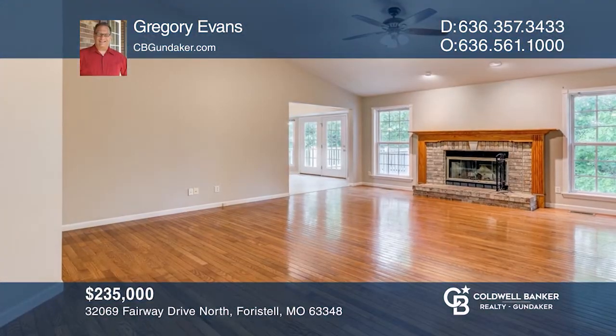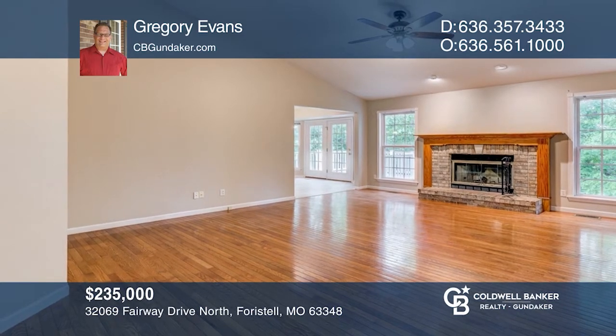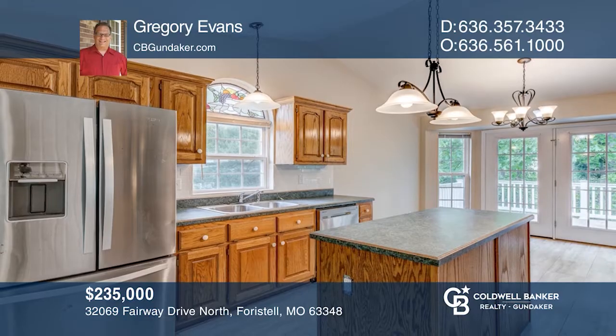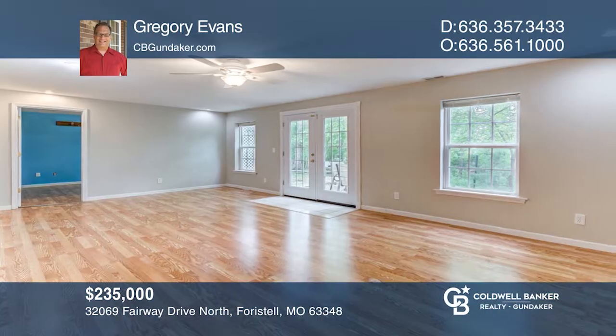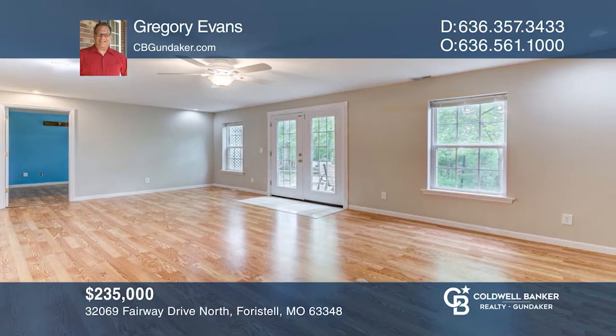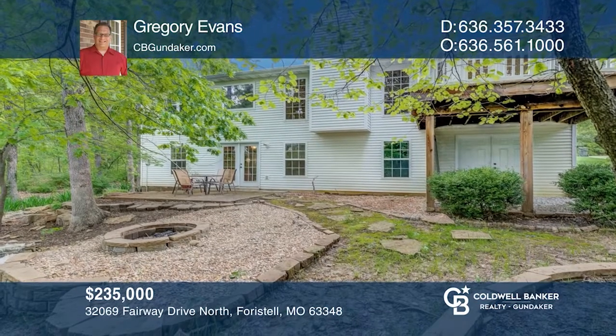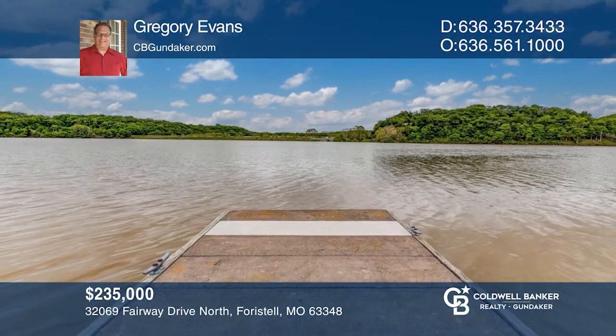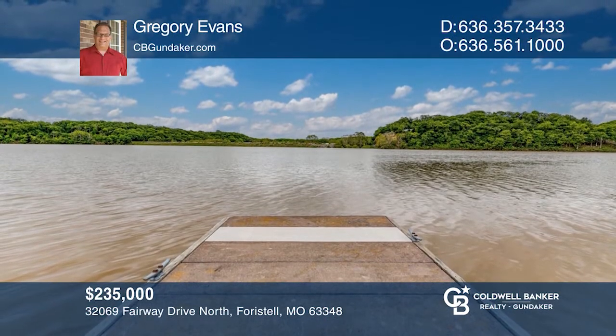Enjoy resort-like lake living at its best. This home offers so many fine features, including hardwood floors and fresh paint. Enjoy newer flooring in the kitchen and breakfast room, which opens out onto a composite deck. The partially finished lower level includes a rec room, bedroom, and full bath. Relax in the park-like backyard and around the fire pit on those cooler nights. See it today with Gregory Evans.